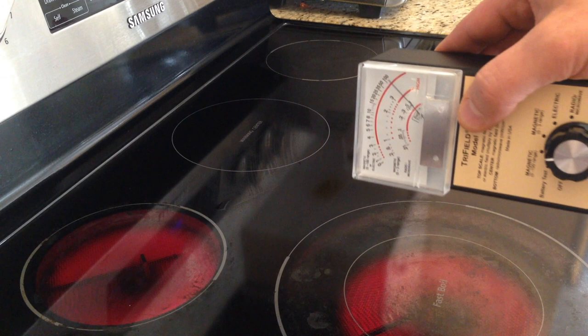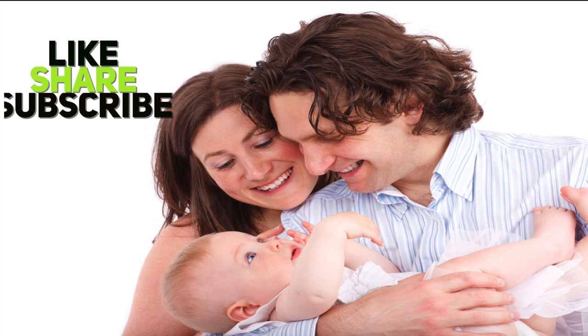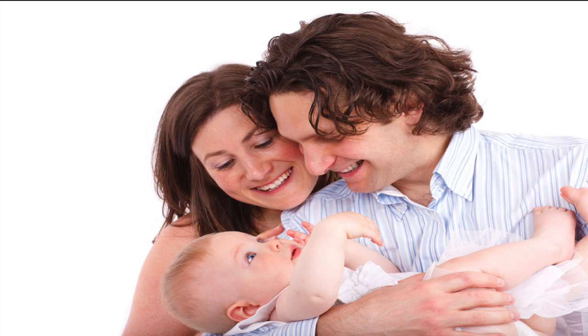If you like the information we provide here, please spread the message by liking and sharing this video, and feel free to comment with your own recommendations or questions. If you're new to our channel, please support our journey by subscribing or with your kind donations — please find the links below. As I always say, let's learn from nature together, one step at a time. God bless.